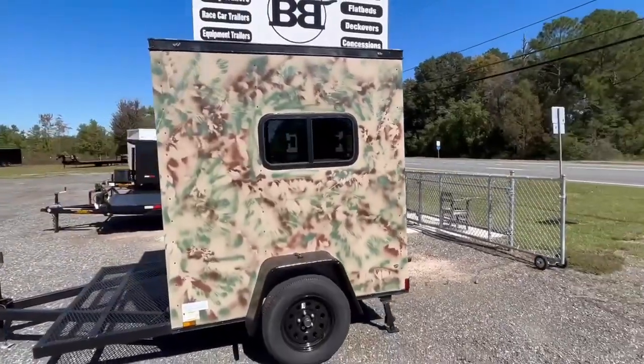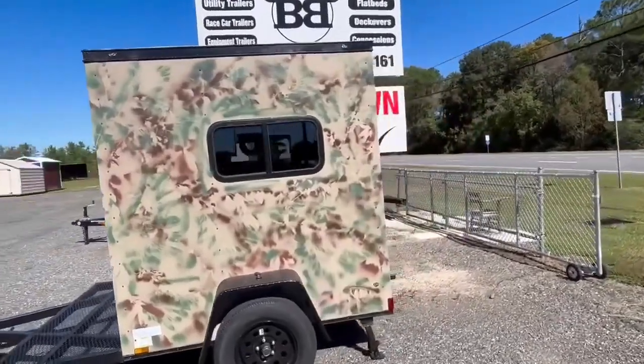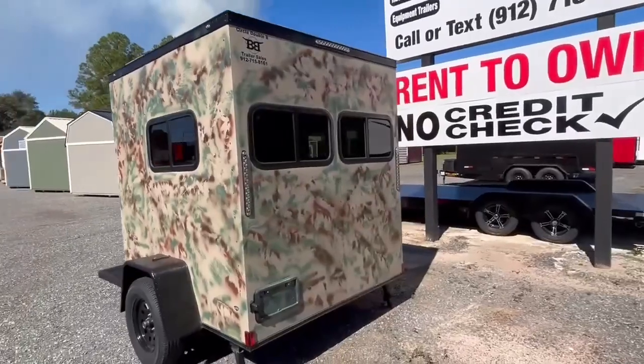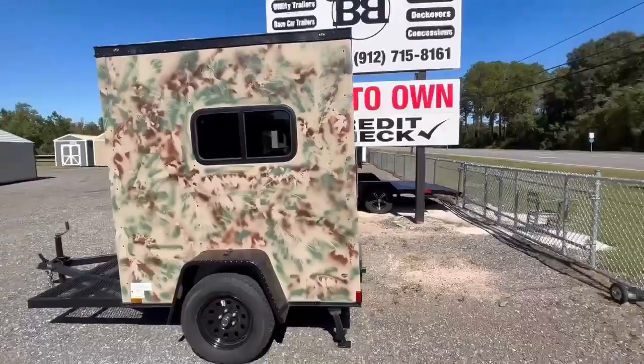You can get this thing for just $39.95. It's got a window on the side, it's got a window on the other side of the trailer, also two windows on the back side of this hunting blind trailer — $39.95 and this baby is yours.